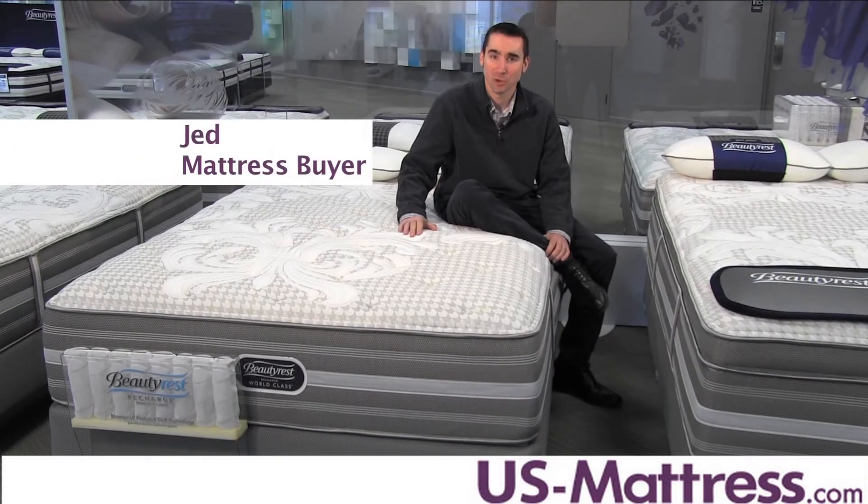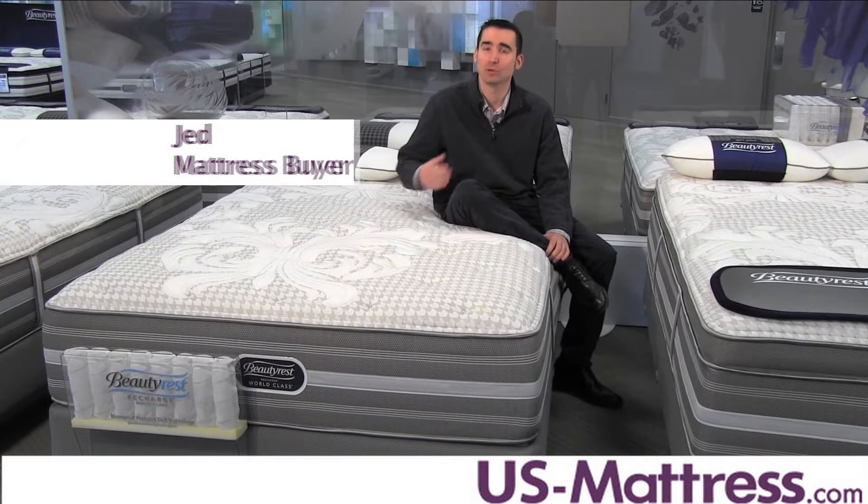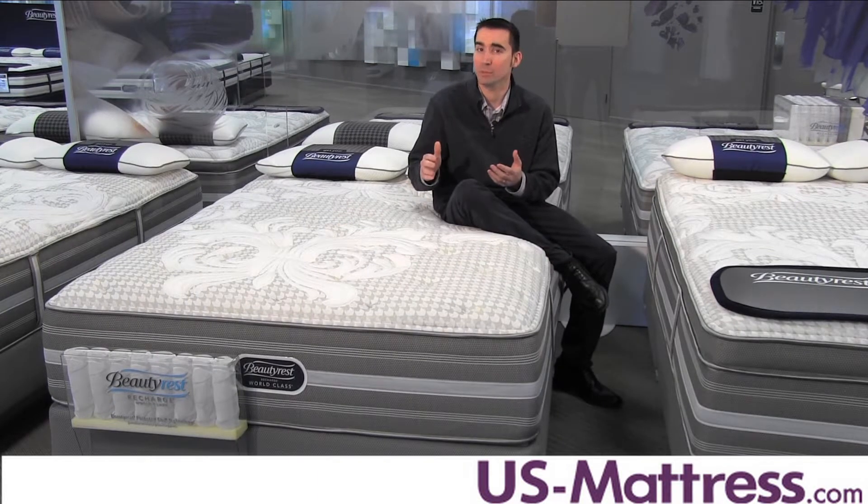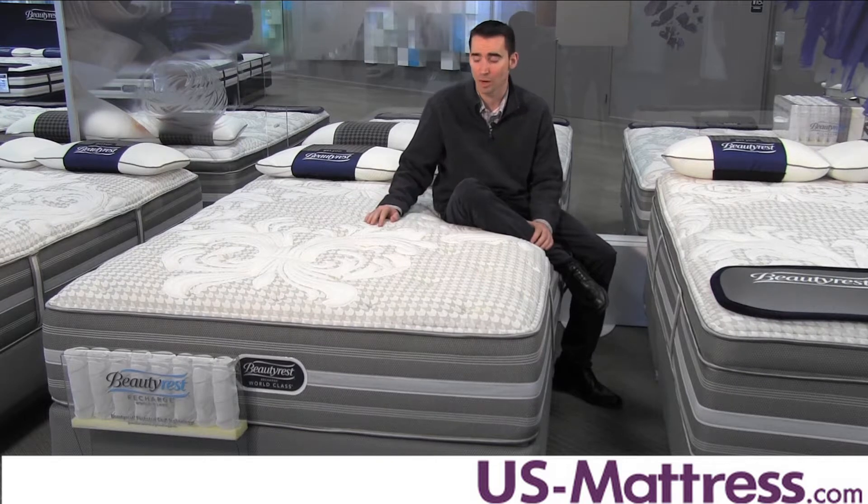This is the Simmons Beautyrest Recharge World Class Rori Plush. At a comfort scale rating of a five, this has a great neutral comfort that's designed to give a high degree of body contouring, but still deep down underlying support.